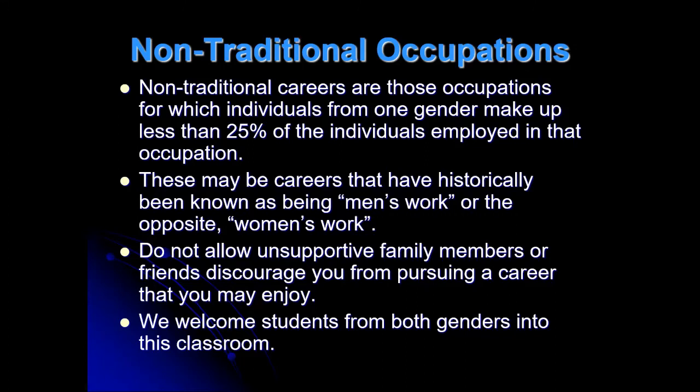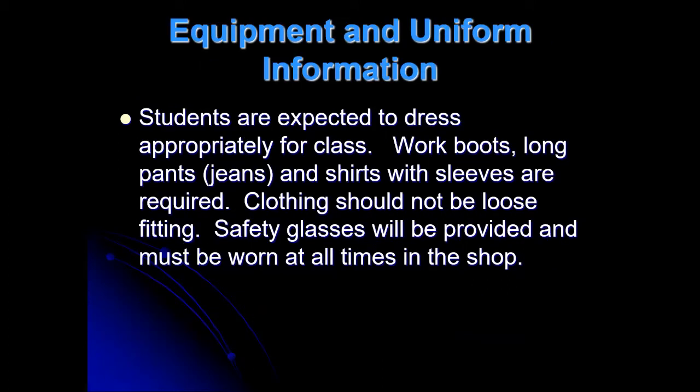Equipment and uniform information — this is what you'll be wearing in my class every day. Students are expected to dress appropriately for class. When you work in the shop, you have to change into work boots, long pants or jeans, and a shirt with sleeves. No loose clothing — you don't want to get caught in any machinery. We use power tools and machines all the time. I'll provide you with safety glasses, but they must be worn at all times in the shop.